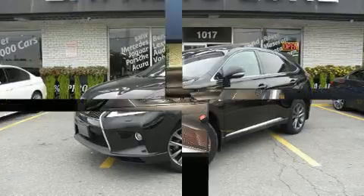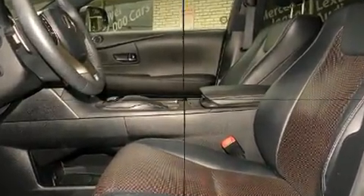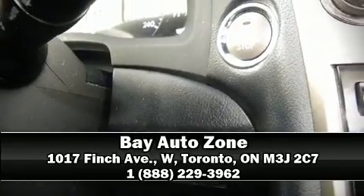Lexus also prioritized safety and security with features such as traction control, brake assist, and four-wheel disc brakes with ABS. All-wheel drive enhances stability in unpredictable circumstances. Please don't hesitate to give us a call.